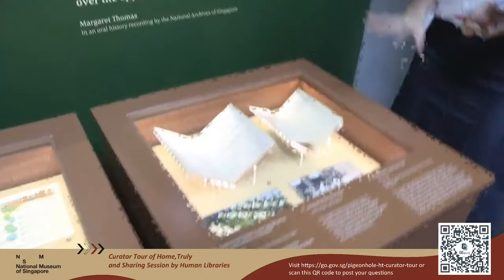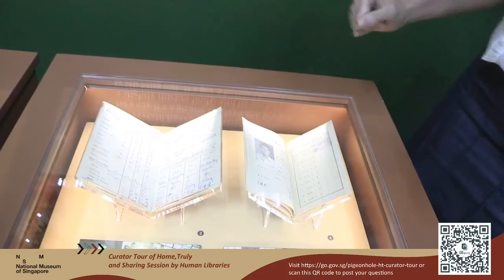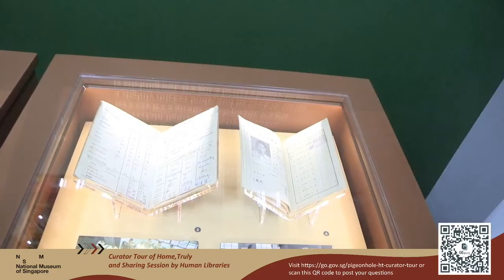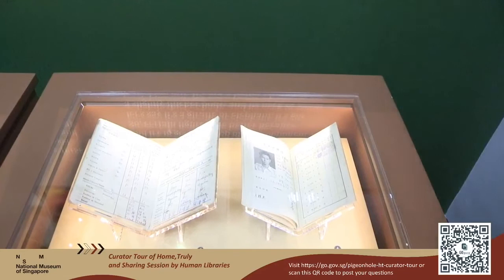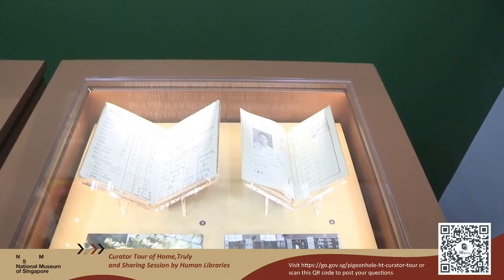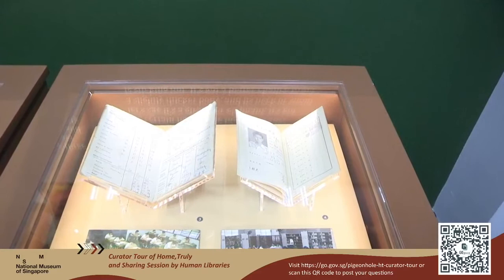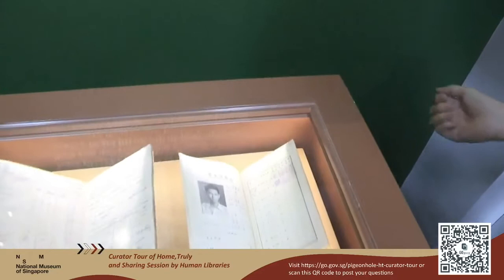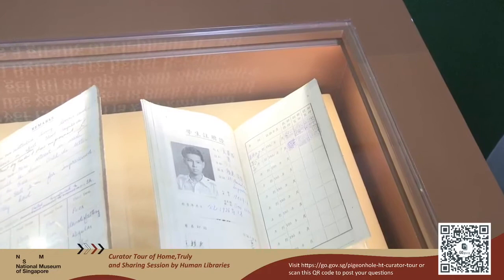The fun things aside, there was the dreaded part about being in school — taking examinations. We have here two report books. The one on the left came from a student from Haig Road School — the poor student didn't do too well, and back in those days he even had the principal writing a comment telling him to basically buck up. On the right, we have a report book from none other than our former President Mr. Ong Teng Cheong — Singapore's fifth president and the first to be elected. You can see him very young here. You don't get to see his results from this display, but the curators did manage to flip the pages and we can assure you that he did very, very well.